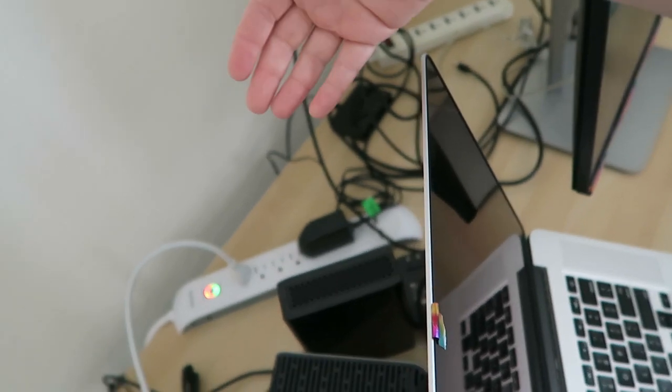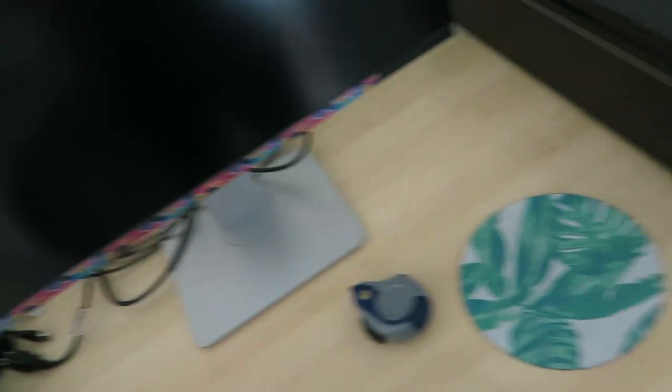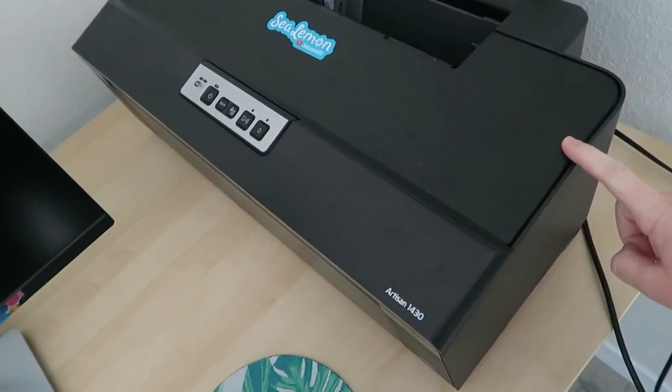I want to put all the cords into a holder that goes into the bottom of the desk, and I want to put this bad boy somewhere else because it's so big and takes up so much space, but it's a good printer and I like it — I just wish it wasn't so big.